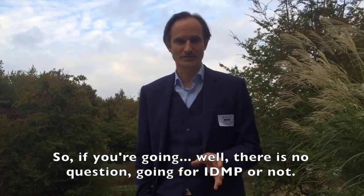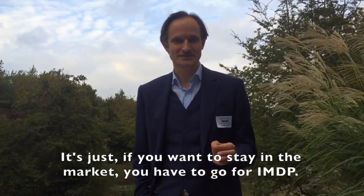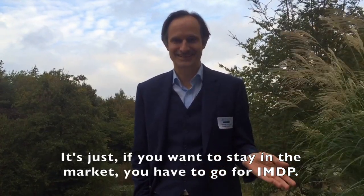So there is no question of going for IDMP or not. It's just: if you want to stay in the market, you have to go for IDMP.